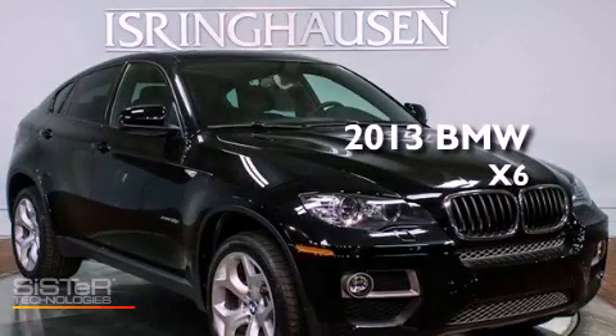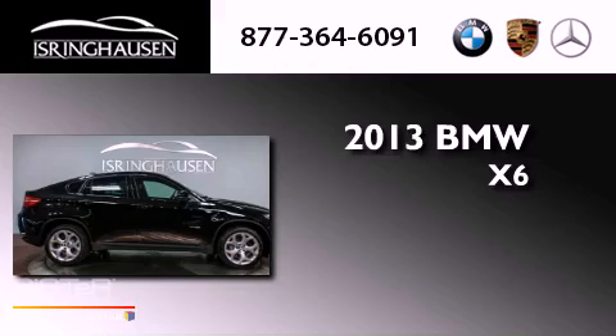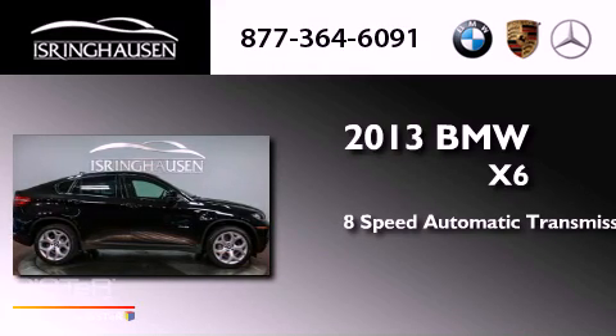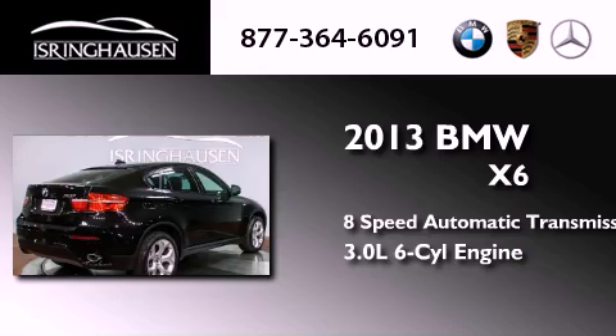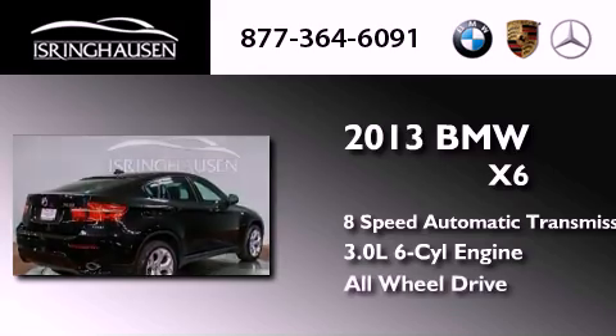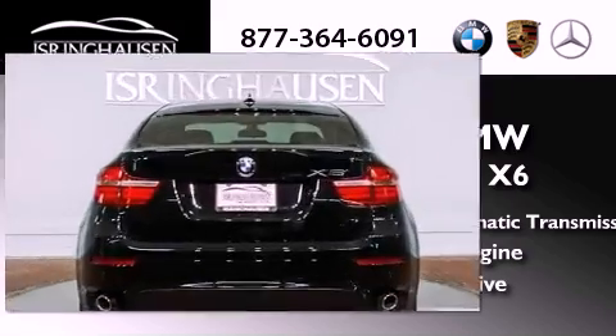This is a brand new 2013 BMW X6. This crossover has an 8-speed automatic transmission, a 3.0-liter inline 6-cylinder engine, and the added safety and control of all-wheel drive.